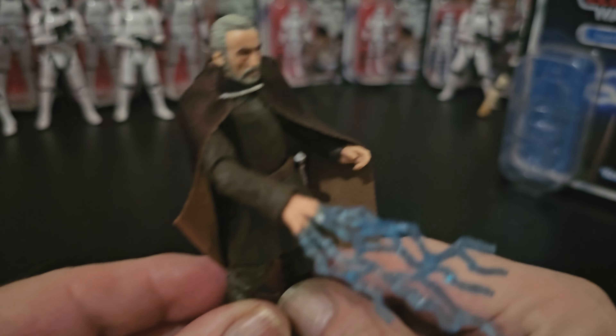I've had a few Count Dooku's over the years. This one's, yeah, spot-on. Soft goods cape. Great Force Lightning.